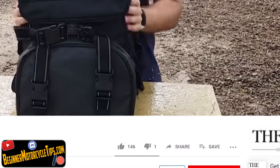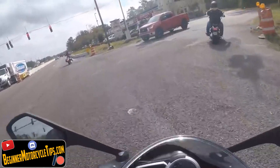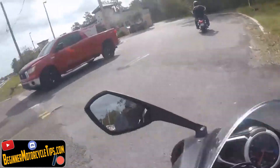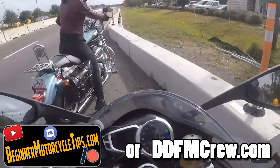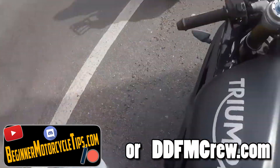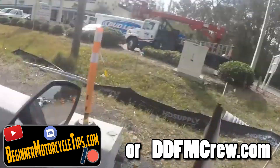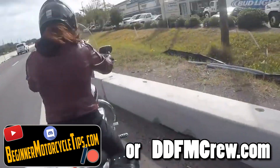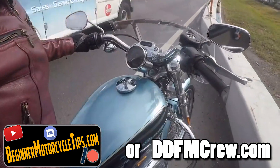If you like that content, make sure you hit that join button — that really helps with the channel and I'd love to have you as part of the DDFM crew. If you want to learn more about how to ride, swing by ddfmcrew.com. I have a bunch of parking lot exercises, including emergency braking, where you can practice in a safer environment and become a safer, more confident rider when it comes to situations like this. With that said, I hope you guys ride safe, be safe, and I'll be seeing you around.